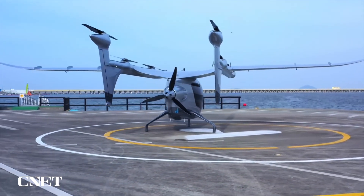So what do you think of Autoflight and its Prosperity One eVTOL? How does it compare to the likes of Joby and Archer? Let me know in the comments below. Click here to see my video on Joby and subscribe to CNET for more like it.